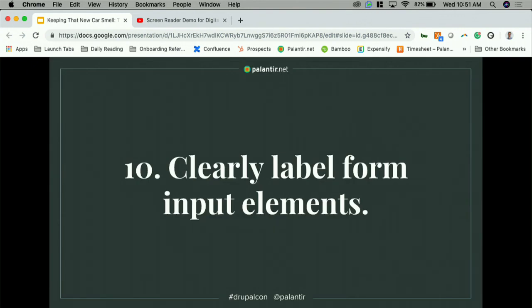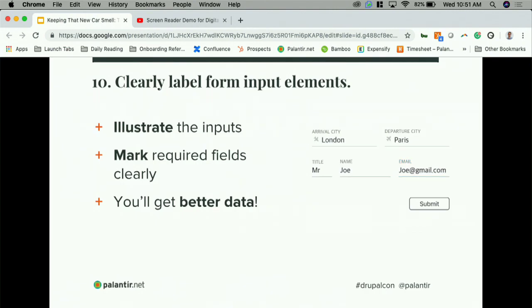Last but not least is tip number 10: clearly label your form input elements. Forms are marketers' best friends. You want to clearly label those elements and show an indication of exactly what you're looking for — icons like a plane landing and taking off are very visual and intuitive. Mark your required fields, and as a bonus, it's just going to result in better data for you as a marketer if you're clear and obvious with your form fields.